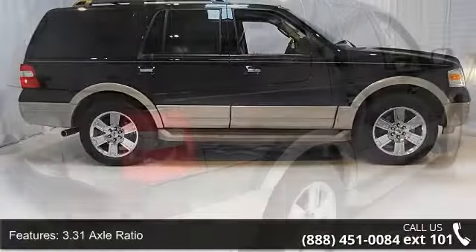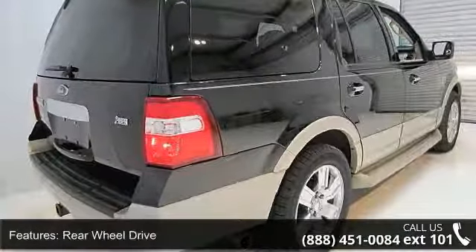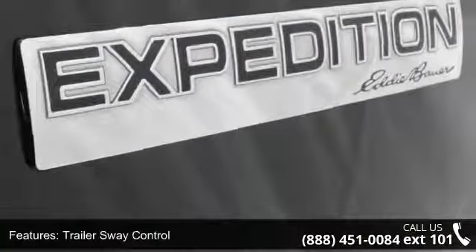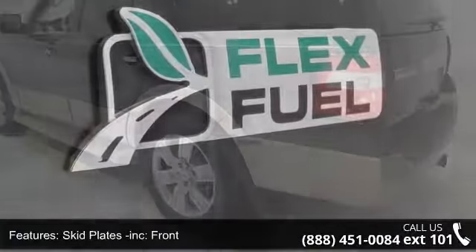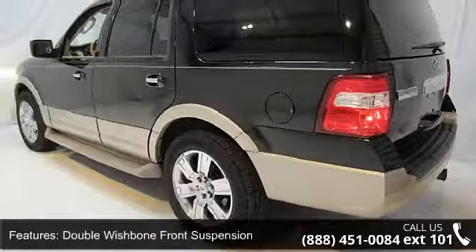Enjoy these notable features: 3.31 axle ratio, rear wheel drive, trailer sway control, skid plates included, double wishbone front suspension, multi-link independent rear suspension, PWR variable assist steering, four wheel anti-lock disc brakes, chrome single exhaust, and Pueblo gold cladding.